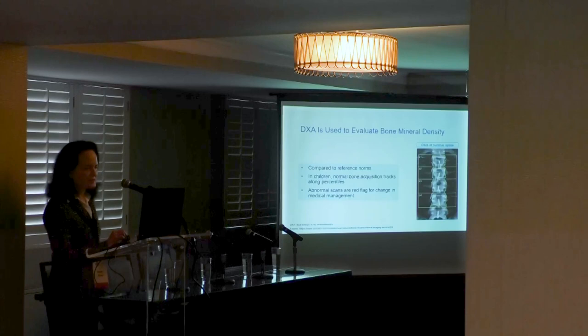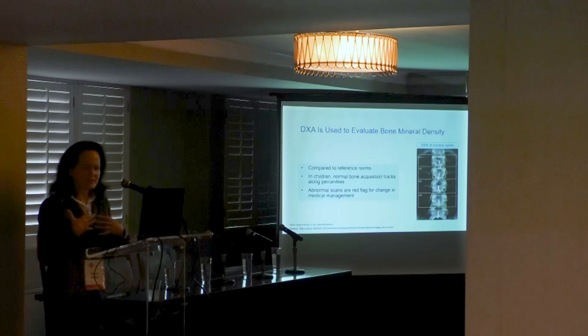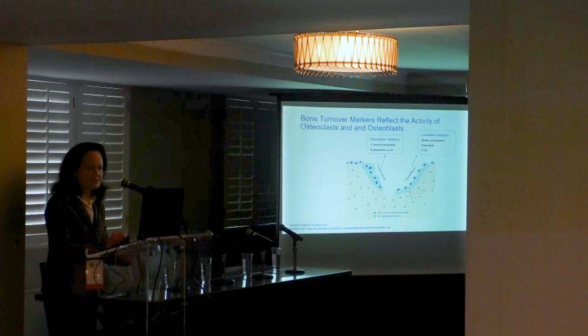Bone health is typically assessed by bone mineral density measured with dual energy x-ray absorptiometry, or DEXA. The DEXA scanner uses x-ray beams with very low radiation exposure — so low that the technician is not even wearing protective gear. This is an example of a scan of the lumbar spine, the lower back. Abnormal scans are a red flag for changing medical management or nutrition.